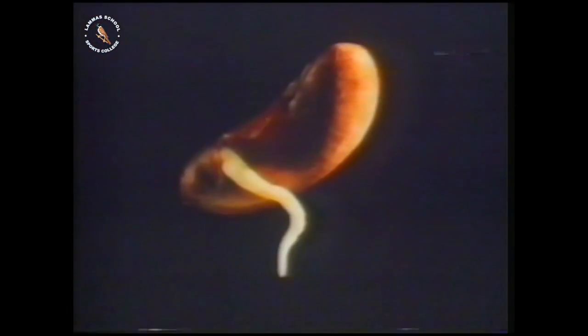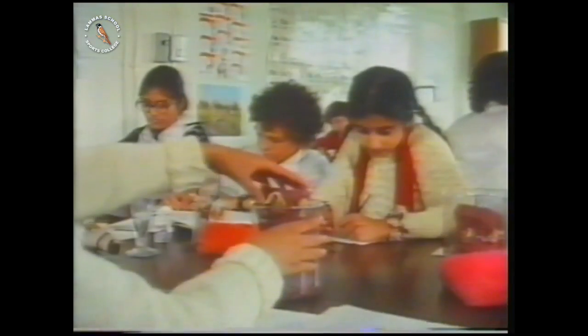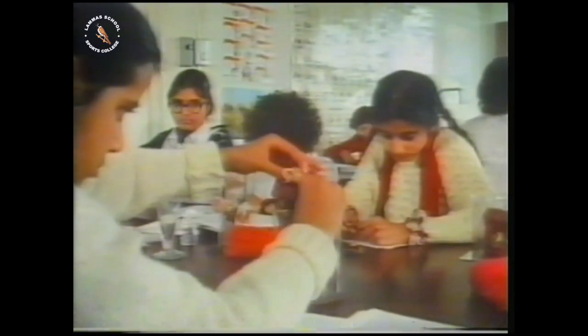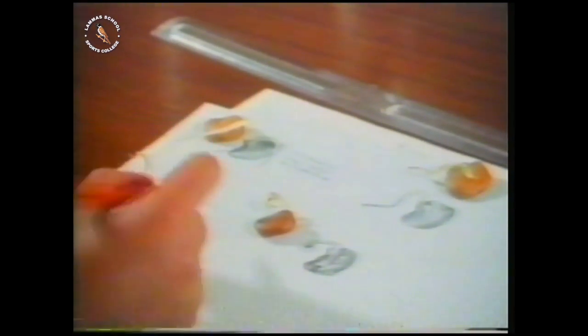Why do you think this can make you feel dizzy and sick? When a bean germinates, the root turns and grows downwards. How do you think it knows which way is down? And what do you think would happen if you grew beans in a jar and turned it over and over every day while they were starting to grow? Would they get confused? Could you grow a bean with a corkscrew root?